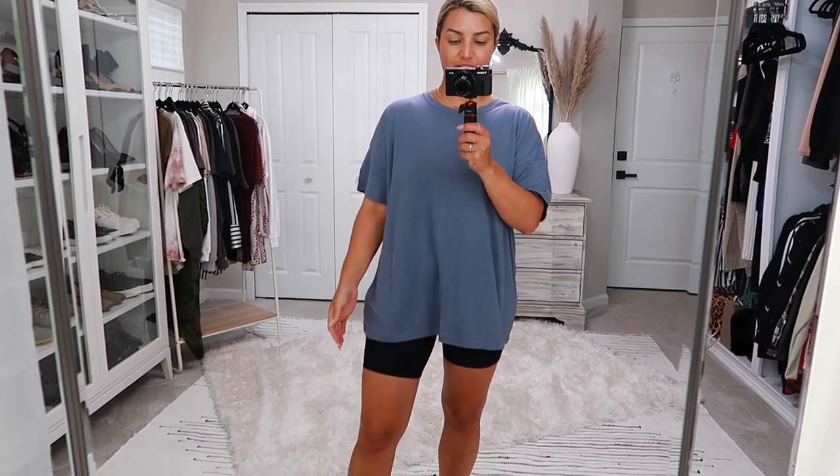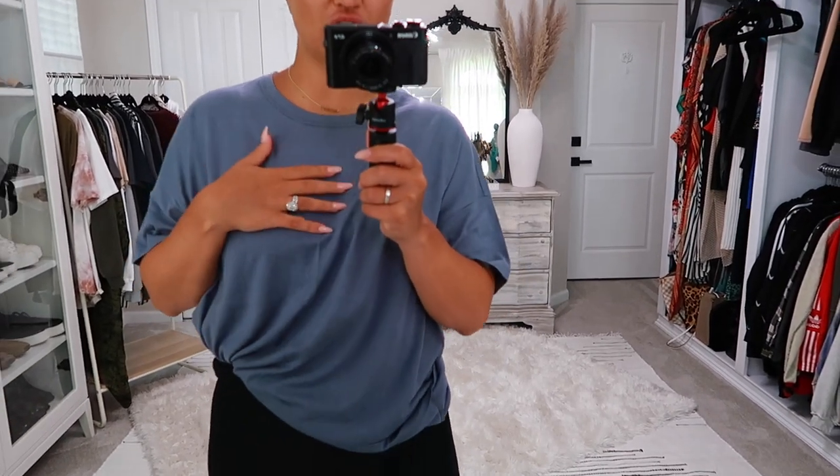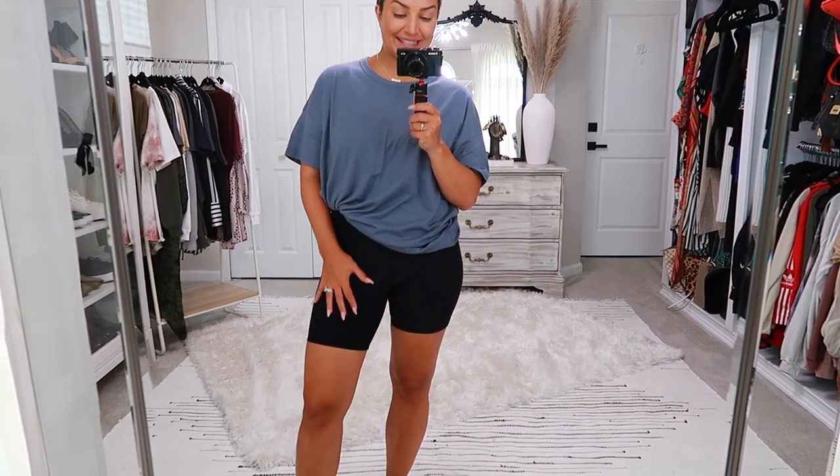Last but not least for the t-shirts, I got this one in a size extra large and I love this blue color. You could tie it up and crop it, tuck it in, or leave it all the way out. They did have matching shorts, which I kind of regret not getting because I really want that monochromatic moment.